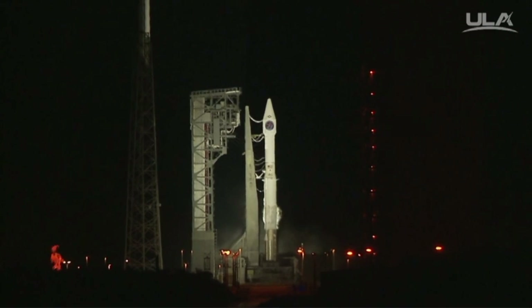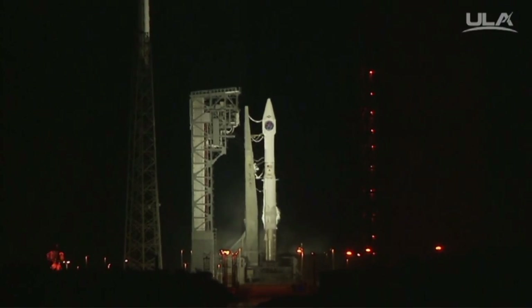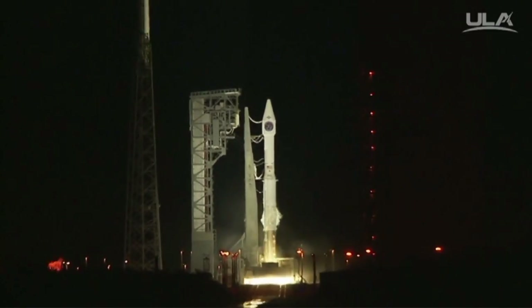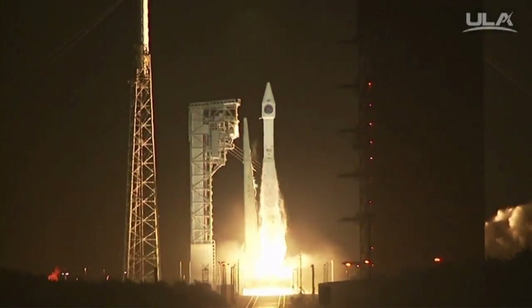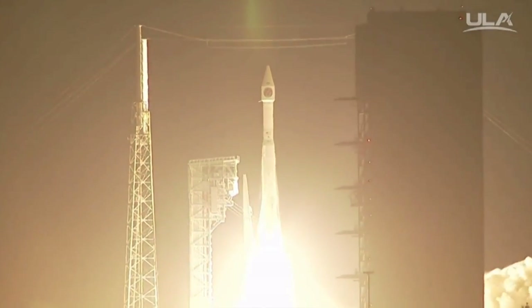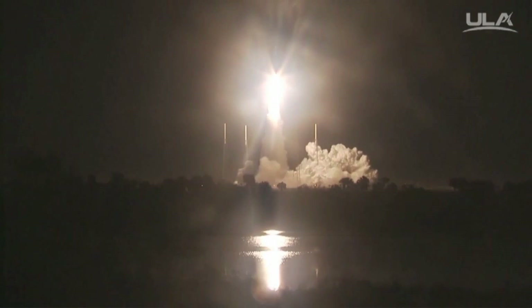T-minus 40 seconds. T-minus 10. 9, 8, 7, 6, 5, 4, 3, 2. Static ignition. Go Atlas. Go Centaur. Go Sippers. Liftoff of the United Launch Alliance Atlas V rocket carrying the fourth Space-Based Infrared System for the United States Air Force.